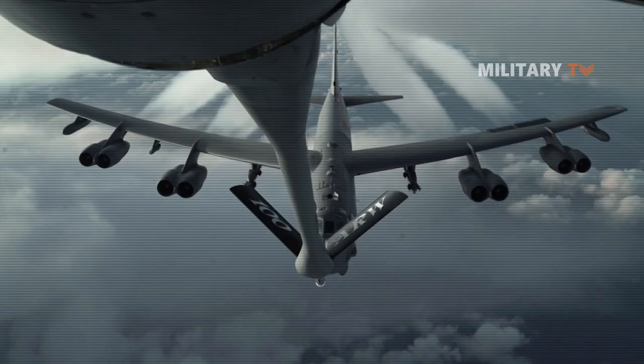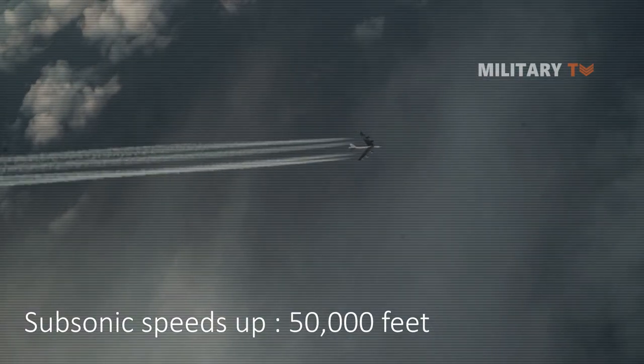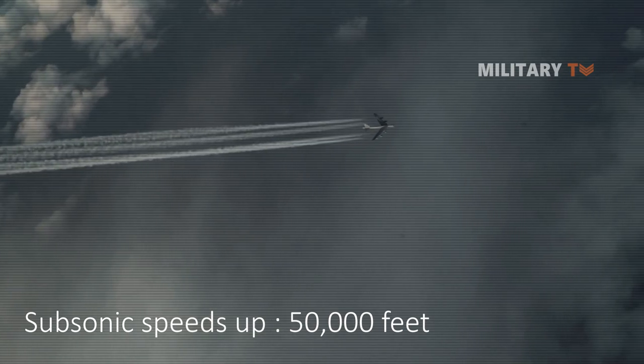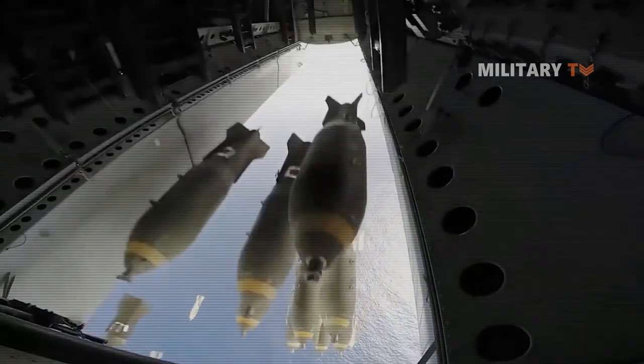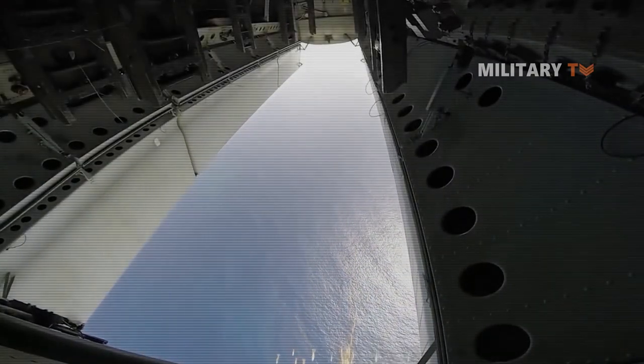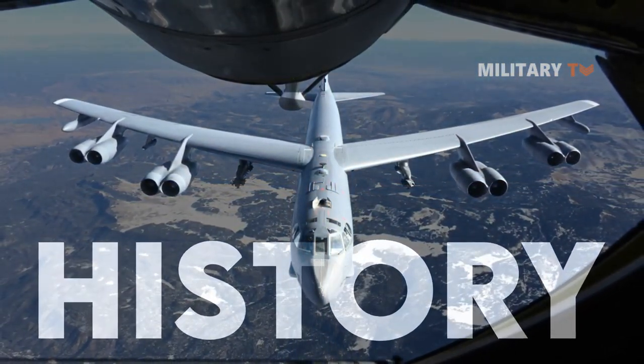The bomber is capable of flying at high subsonic speeds at altitudes of up to 50,000 feet, equal to 15,166 meters. With global precision navigation capability, it can carry nuclear or precision-guided conventional munitions. Let's take a look at the long history of the B-52.